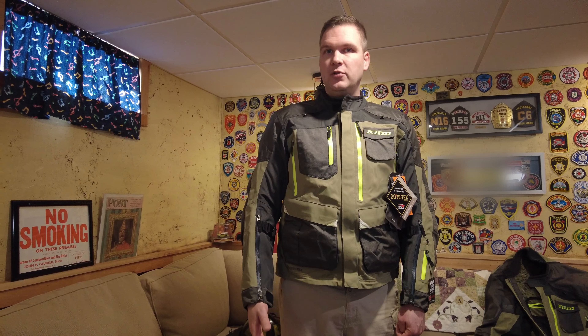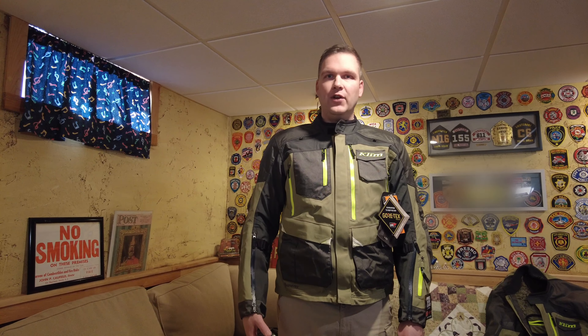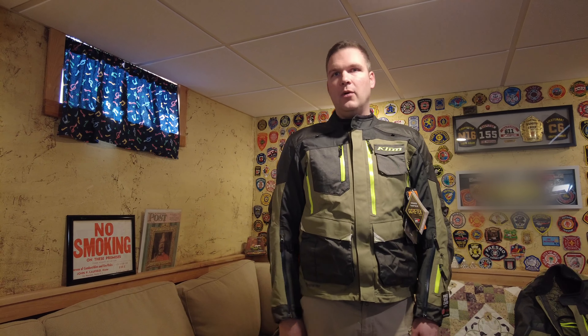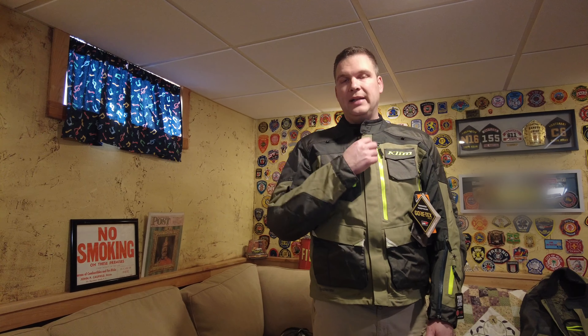Assuming the riding position, the armor is well-placed, everything fits nicely, and I can cinch everything up tightly to ride safer. As for the actual riding experience — I can't demo it right now because it's zero degrees outside — but we did have a break and I was able to ride about 250 miles in one of the Carlsbad jackets. With a sweatshirt underneath, the jacket performed flawlessly. I never felt restricted, and I never felt the jacket wasn't doing its job. I also walked around a Walmart for about 35 minutes to test it in a hotter environment, and it breathed well.